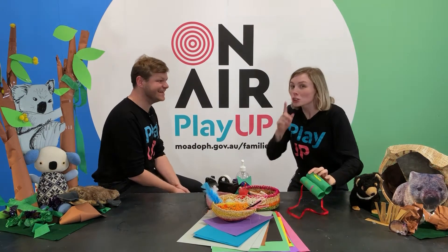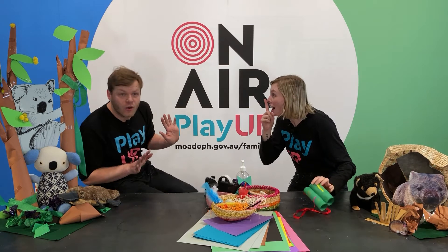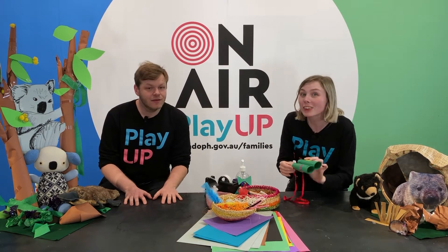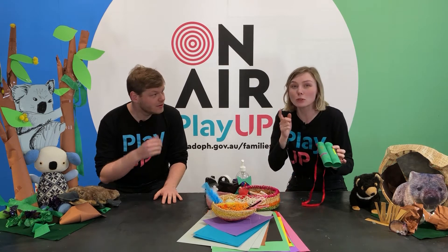Hey Siobhan, what are you doing? Shhh, Tyler. I'm looking for Australian threatened species of animals. But you have to be really quiet.